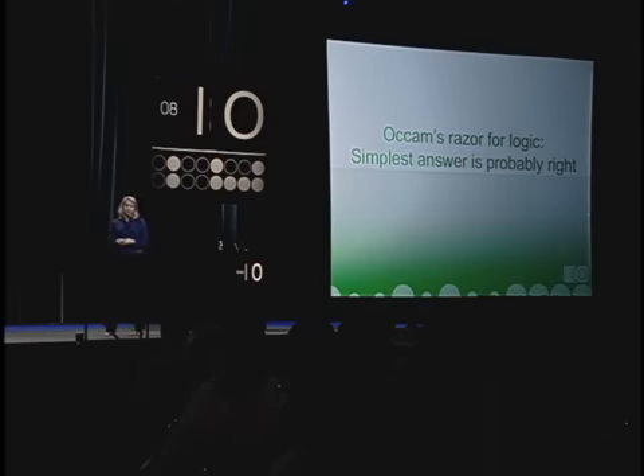On the topic of the homepage, this brings me to our next observation. You're all familiar with Occam's razor for logic — that the simplest answer is probably right. The same thing is true in design. The simplest design may also be right.